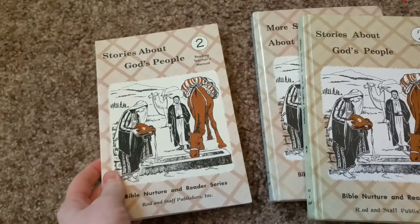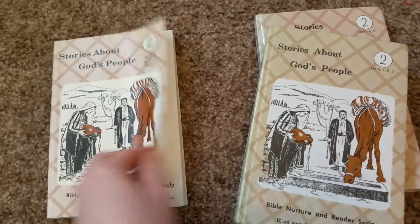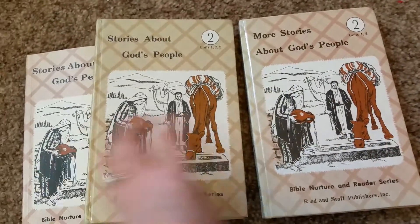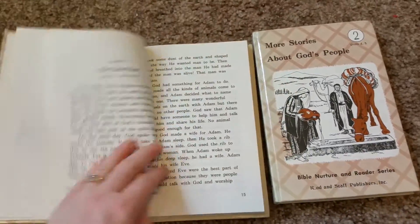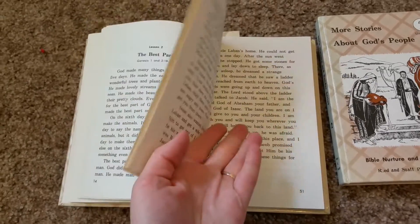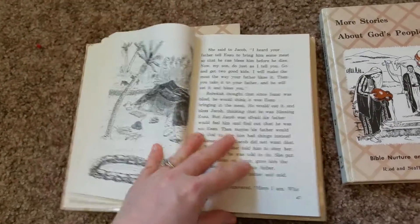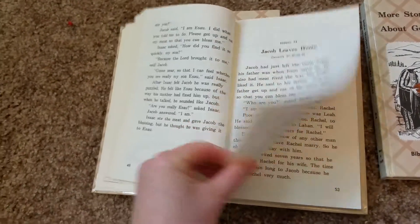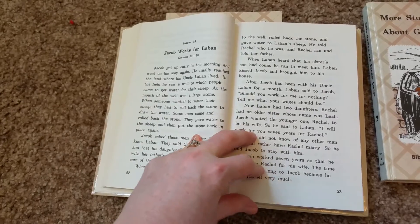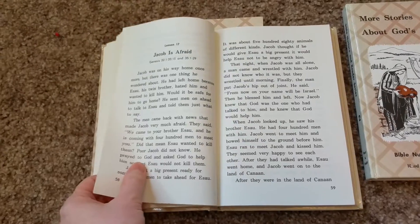Then second grade has big readers like this too. There's a teacher manual — I think just one — and the readers are split into two. You don't really need a separate Bible class because your reading is your Bible. That's what we liked about it. You're reading stories from the Bible, so it's interesting because you learn the Bible stories while you're learning to read.